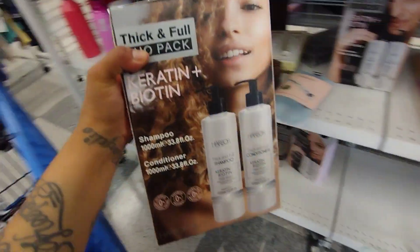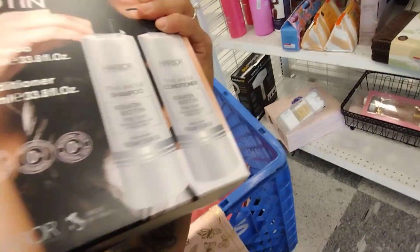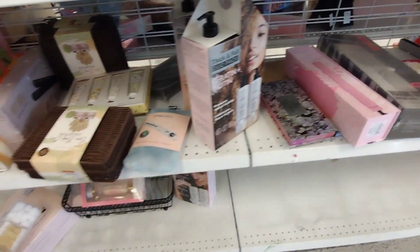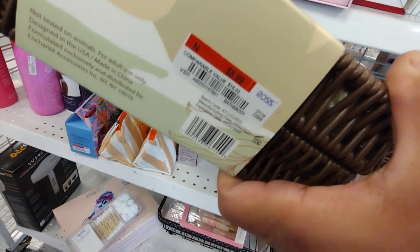They have a Thick and Full Dual Pack here. So if your loved one is into hair care or skin care, this would be perfect. I just don't see a price on that... $8.99.